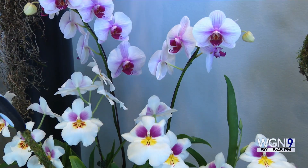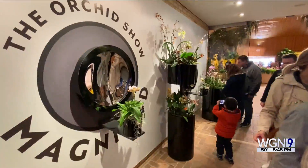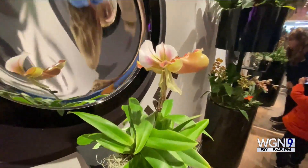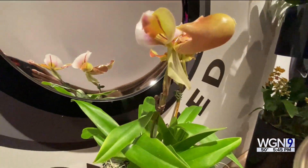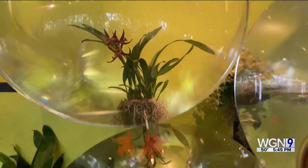It's quite a process to bring this all together — they plan well over a year in advance. The orchids come from Hawaii, Florida, California, and Ohio. This year's theme for the orchid show is 'Magnified,' showcasing the blooming beauties from various perspectives.